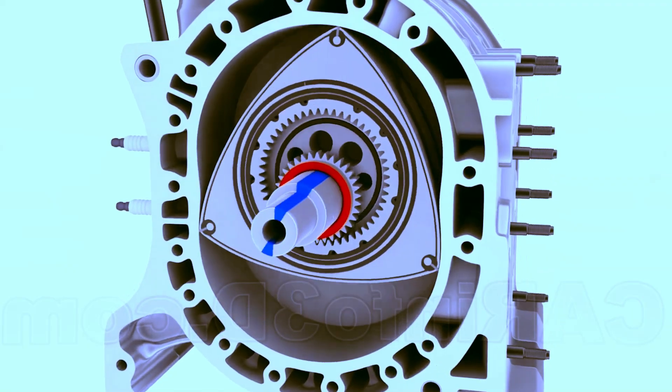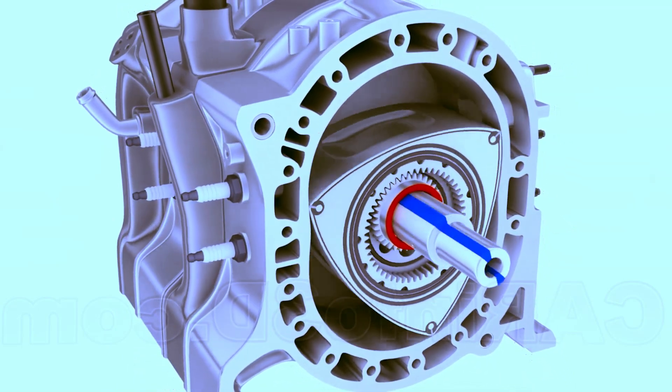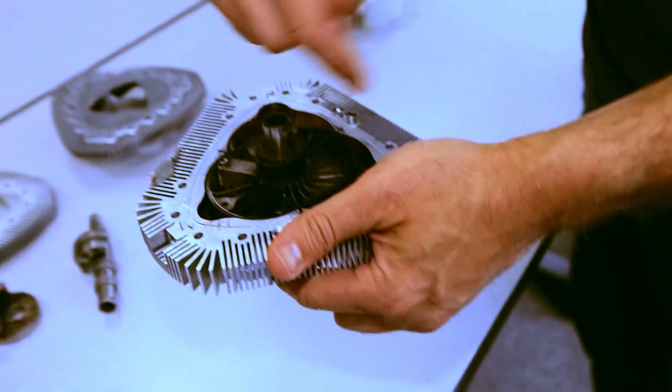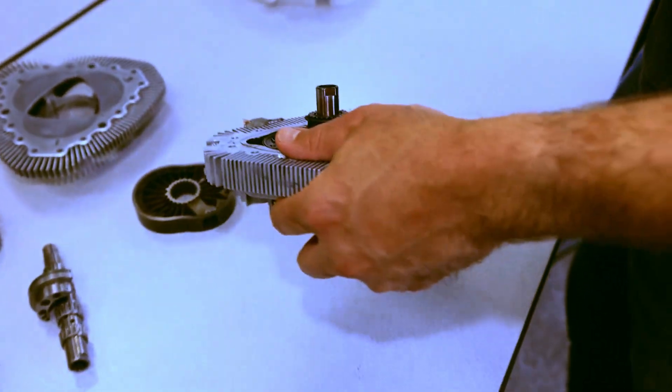XTS-210 Evolution in Engines: While the combustion chamber of the XTS-210 is fixed and rounded, the combustion chambers in the Wankel engine were long, slim, and followed the rotor's movement.